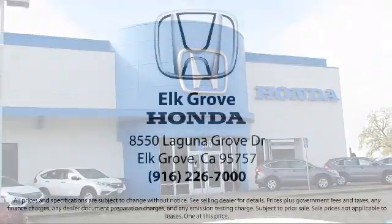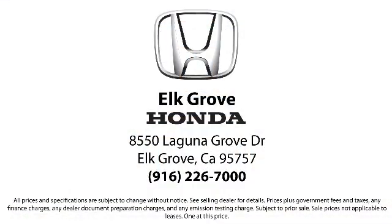Come see us today and experience the Elk Grove Honda difference. We're located at 8550 Laguna Grove in Elk Grove Auto Mall.